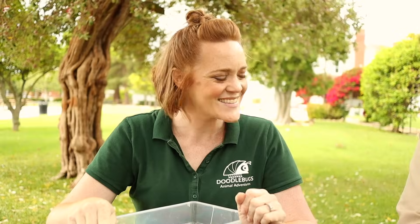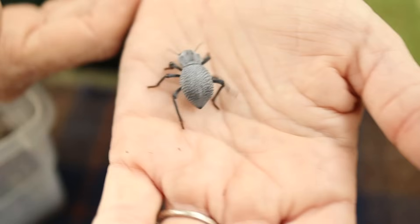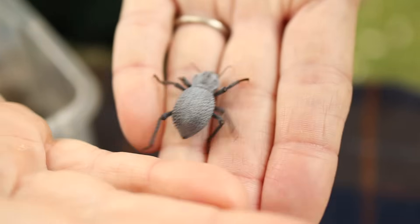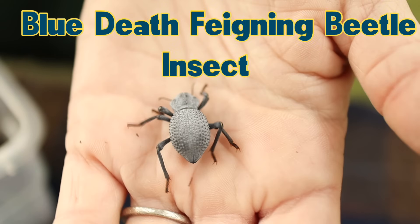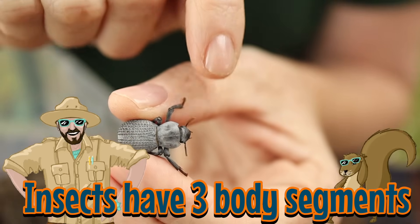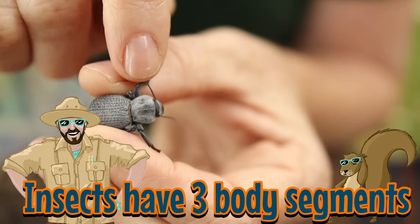Okay Junior Rangers, insects versus arachnids. Rachel, what do we have here? This here is Bluey! Look at how cool Bluey is! Bluey is a blue death-feigning beetle. So we know that a beetle is an insect, right? So how can you tell the difference between an arachnid versus an insect? Well, one of the easiest ways to tell is by looking at their body parts, or their body segments. If we look really closely at Bluey here, she has three body segments: a head, a thorax, and an abdomen.